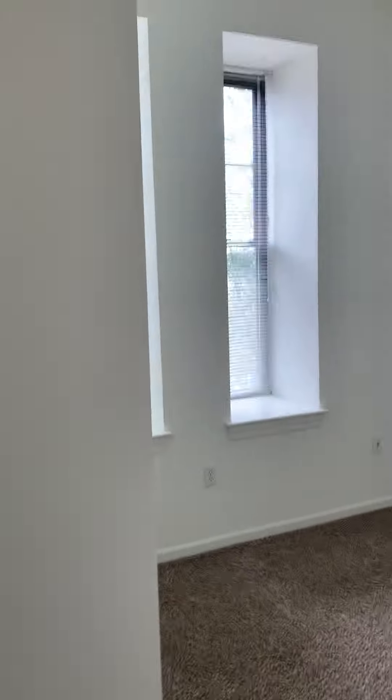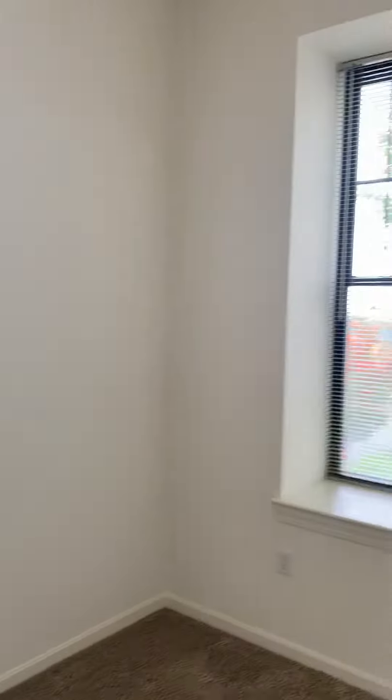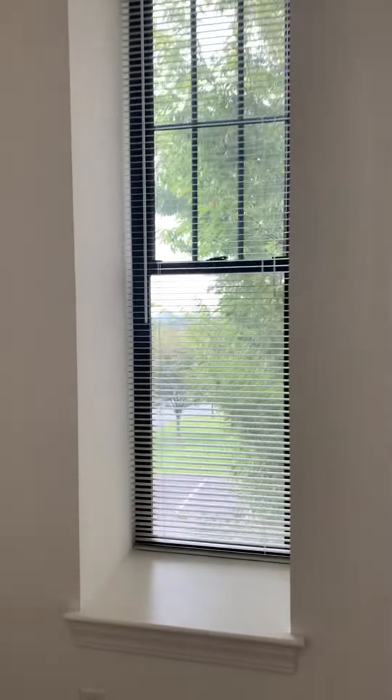Very tall windows, and this view is where the sun sets.